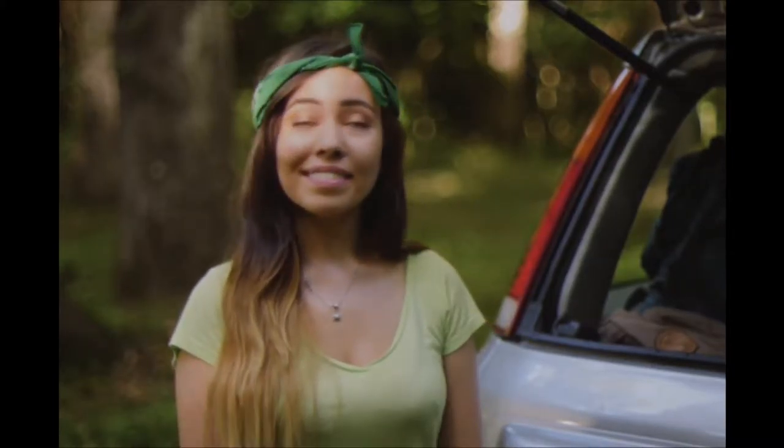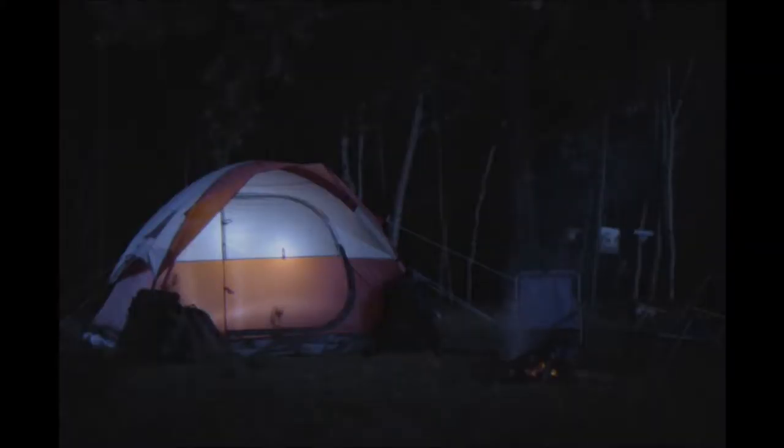Now this is what I call a pre-college camping trip. Good night ladies! Night! Good night.